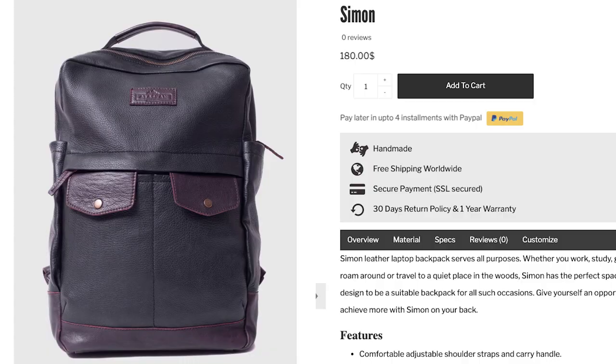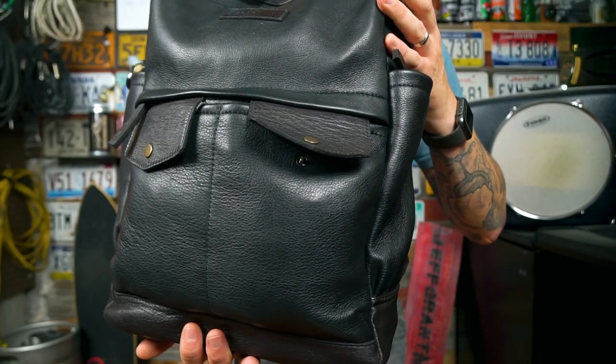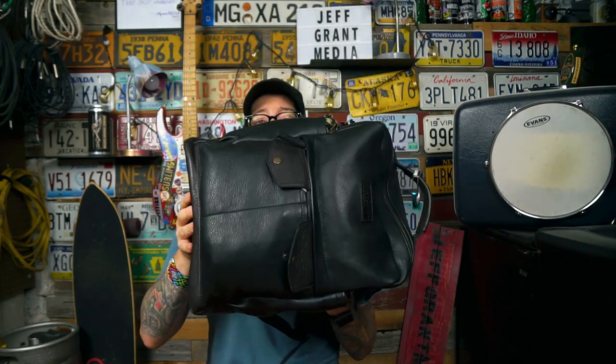Let's start with a quick spec rundown. The Alaskan Leather Company Simon comes in at $180 USD. They say it's a handmade bag and they offer free worldwide shipping. It's made from original full-grain cow leather with a cotton twill interior lining. Dimensions are 11.5 by 5 by 16 inches, which comes in at roughly 920 cubic inches — slightly over 15 liters. Before I did the math I guesstimated 14 to 15 liters, and I was pretty much spot-on. It definitely carries like a 15-liter bag.